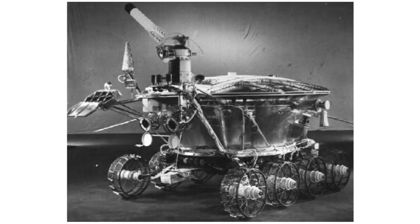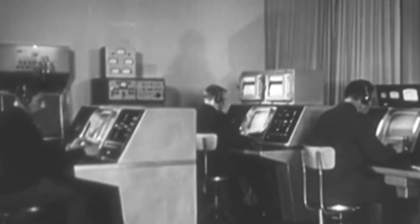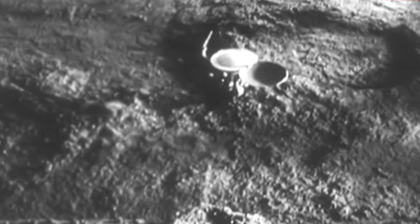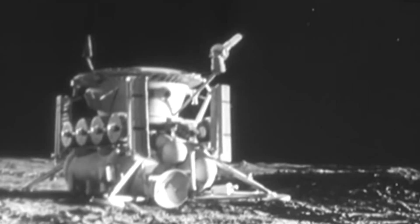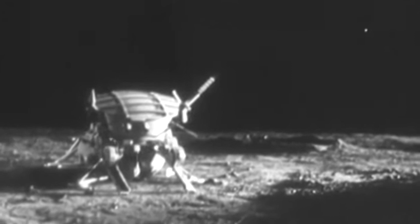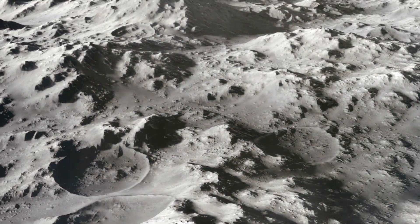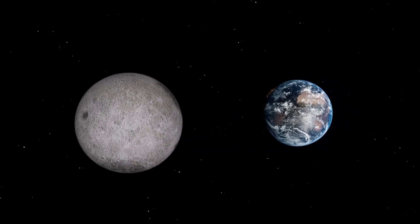Lunokhod-1 had a solar panel on its lid to get power from the sun during the day and a heater to keep warm at night, using the radioactive material Polonium-210. The retroreflector was carried by a spacecraft called Luna 17, which reached the moon's orbit two days after launch and circled it for four days before firing its engines to land. It touched down in a flat area called Mare Imbrium — the Sea of Rains — on November 17, 1970. The robot rolled out and began its mission, exploring the moon for almost a year, driving more than 10 kilometers and sending back many pictures and data. It also placed a special mirror on the moon to reflect laser beams from Earth, helping scientists measure the Earth-Moon distance very accurately.